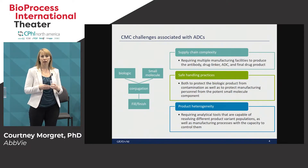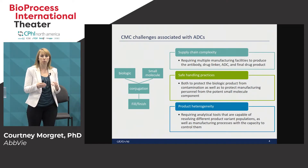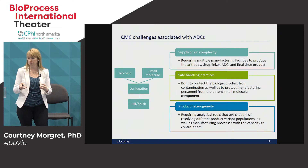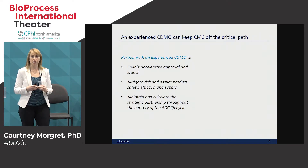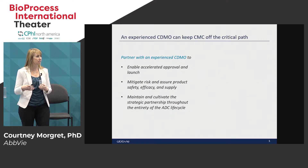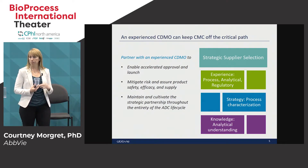Then the conjugation of those two entities and finally a fill finish step. This can take many different manufacturing facilities and very complex supply chain orchestration. There's also the handling aspect of ADCs — as a biologic you need to protect the product from the personnel, and you also need to protect the personnel from the product when you have that highly potent small molecule and conjugate. Then there's product heterogeneity, so to understand what your product is you need a suite of analytical tools. Key themes include strategic supplier selection, experience, process characterization, and analytical understanding.